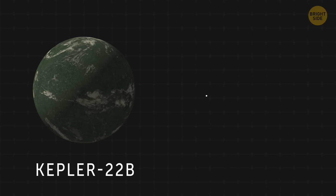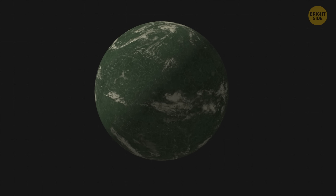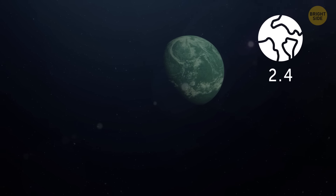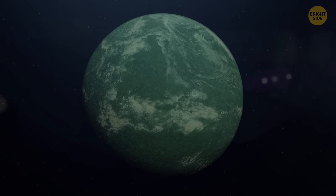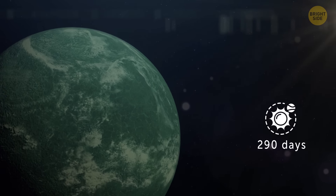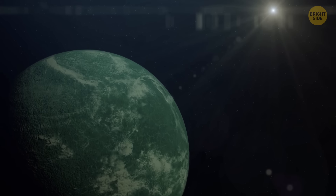Kepler-22b is way further away than the previous world, more than 600 light-years away from our planet. It was the very first Kepler planet found in the habitable zone of its star. This world is larger than Earth — about 2.4 times our planet's size. Sadly, we still don't know whether this planet is rocky, liquid, or gaseous. The orbit of Kepler-22b is similar to Earth's: it takes the planet 290 days to orbit its G-class star, which is kind of like our Sun.